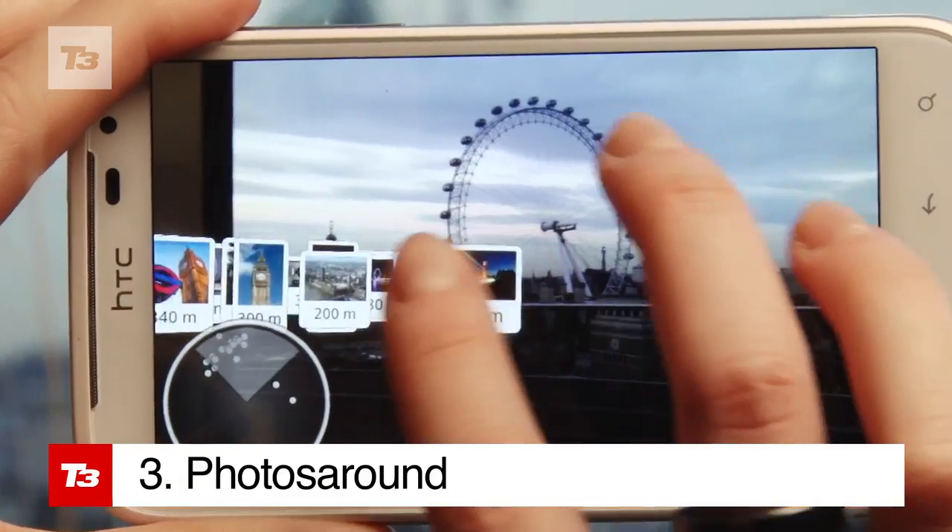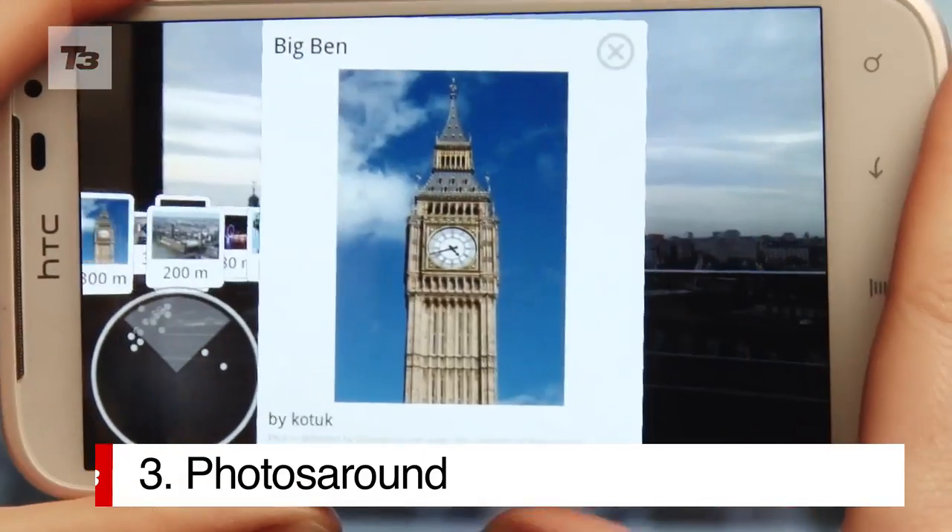Photos Around is a clever app that will recognise where you're shooting and display snaps other budding photographers have taken.